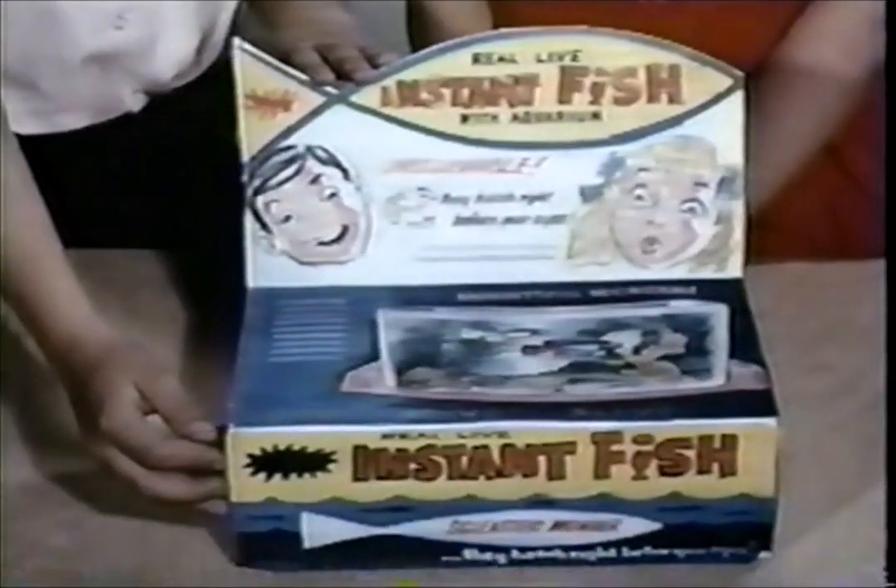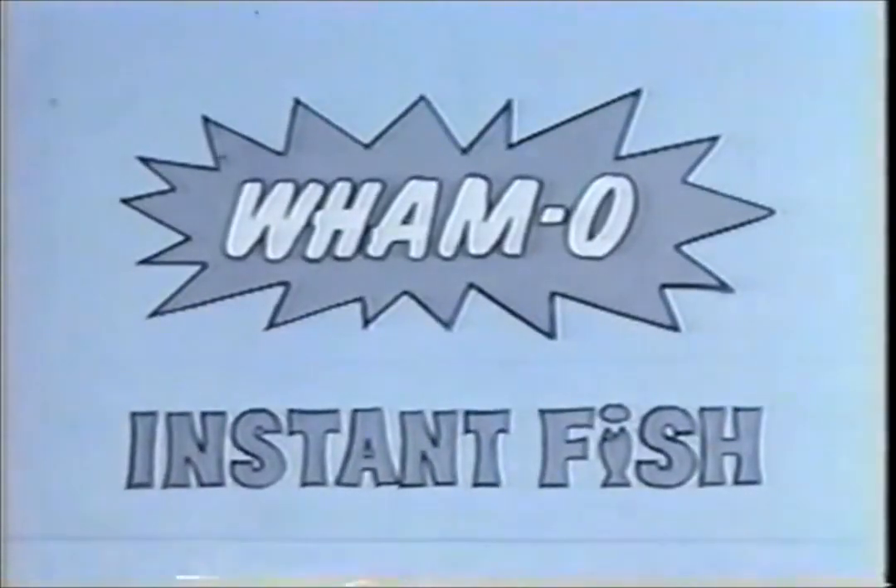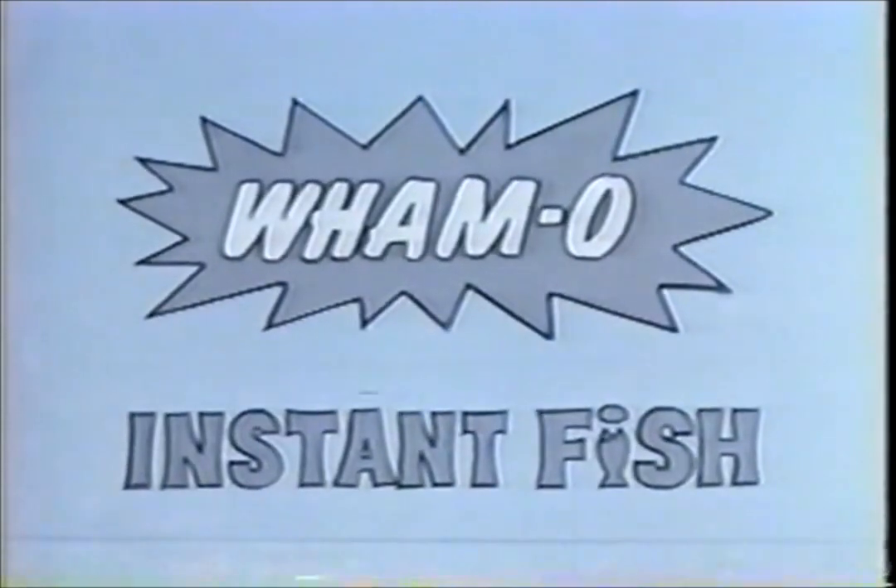Sold at all toy, drug, and department stores. The Wham-O Instant Fish. Instant fish? Yes, it's true.